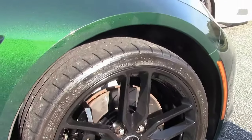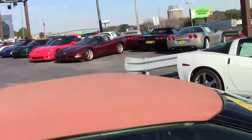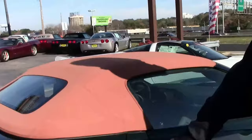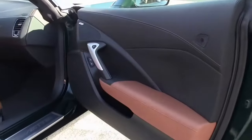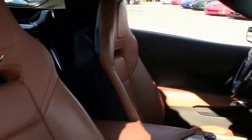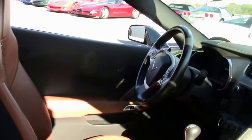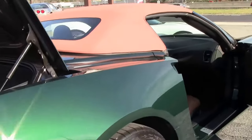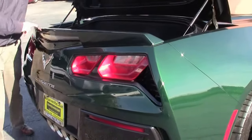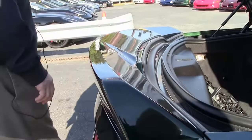The beautiful black wheels with the black calipers, the Kalahari interior and the Kalahari top. This is the rear spoiler that would be on a Z51 — it would be much smaller if it was a regular suspension car.